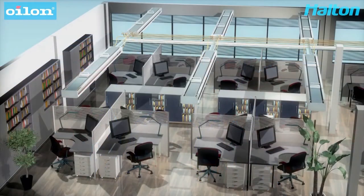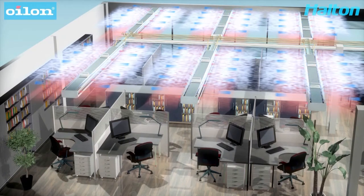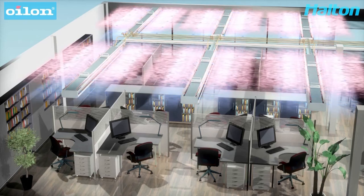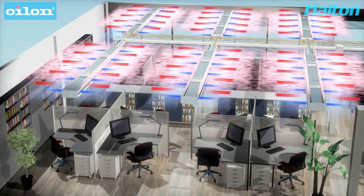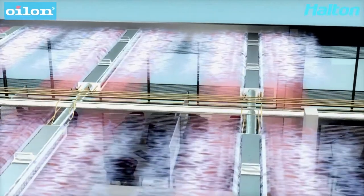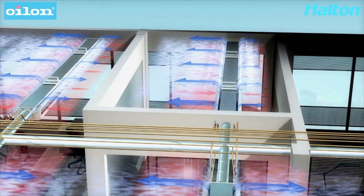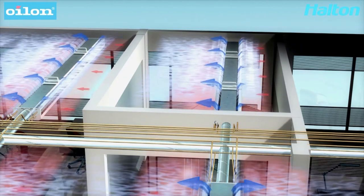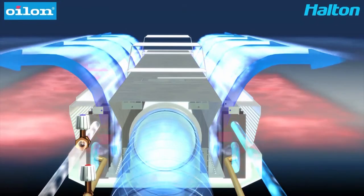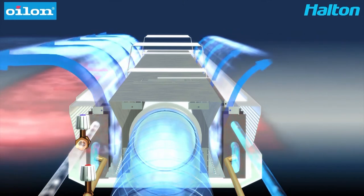Chilled beams are installed in each space of the building. When cooling the spaces, the system delivers the air to the space without a draft. The system also heats the spaces without a need for a separate heating system, which generates savings in investment costs. Layout changes are common during the use of the building. The chilled beam based indoor climate system is flexible and adapts easily to changes of the layout or use of the spaces. Here you can see how the operation of the beam is adapted in case of deviation to wall relocation.